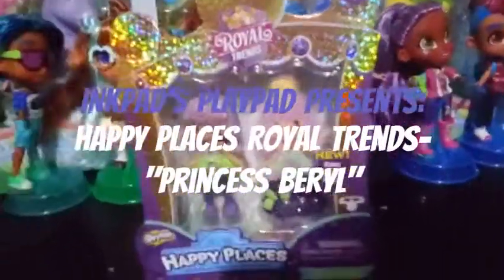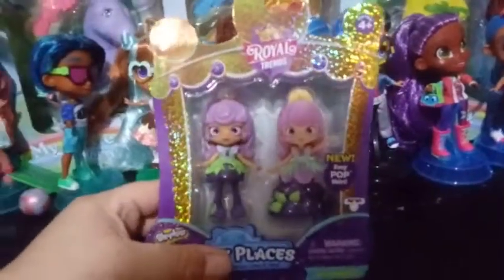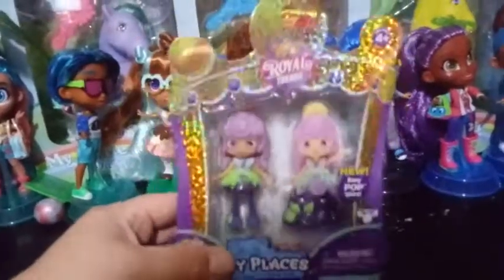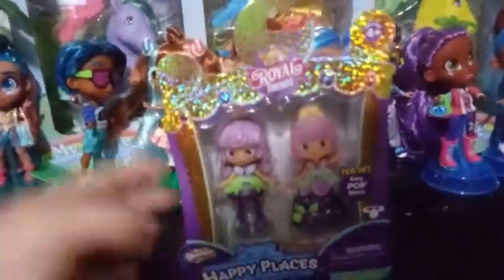Okay, so my last video wasn't exactly the grand finale. I completely forgot that I had three more of the little Shoppies left of the Royal Trends to purchase and add to my collection.